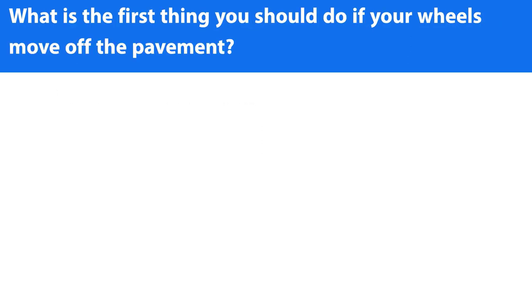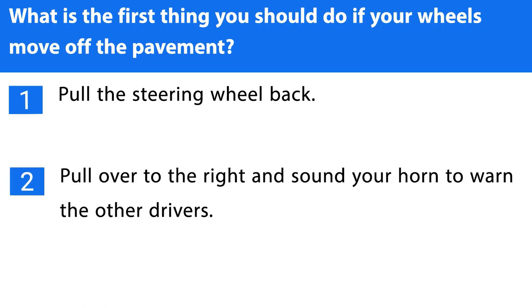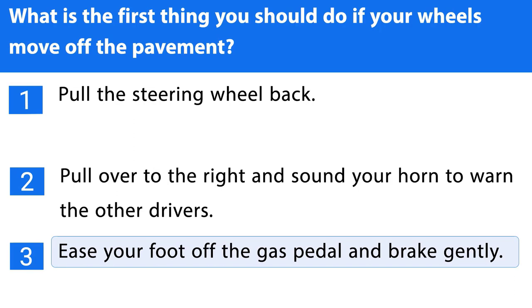Question number four. What is the first thing you should do if your wheels move off the pavement? 1. Pull the steering wheel back. 2. Pull over to the right and sound your horn to warn the other drivers. 3. Ease your foot off the gas pedal and brake gently. The correct answer is the third one.